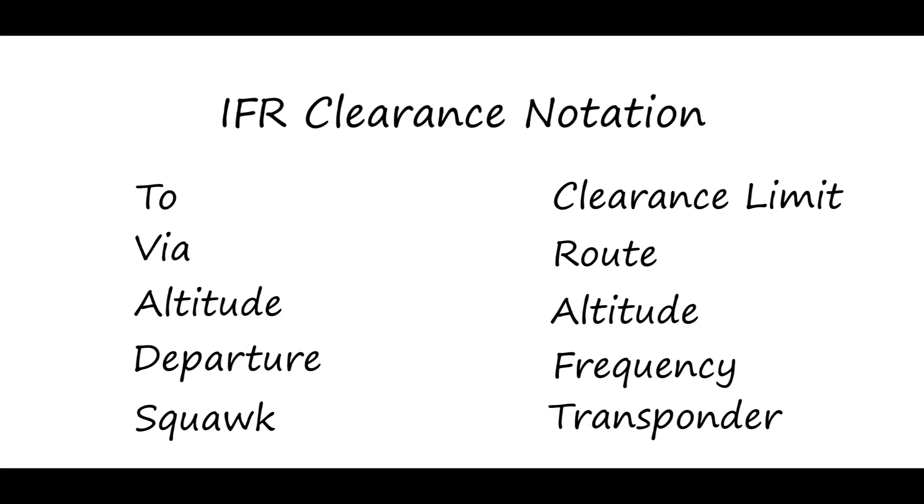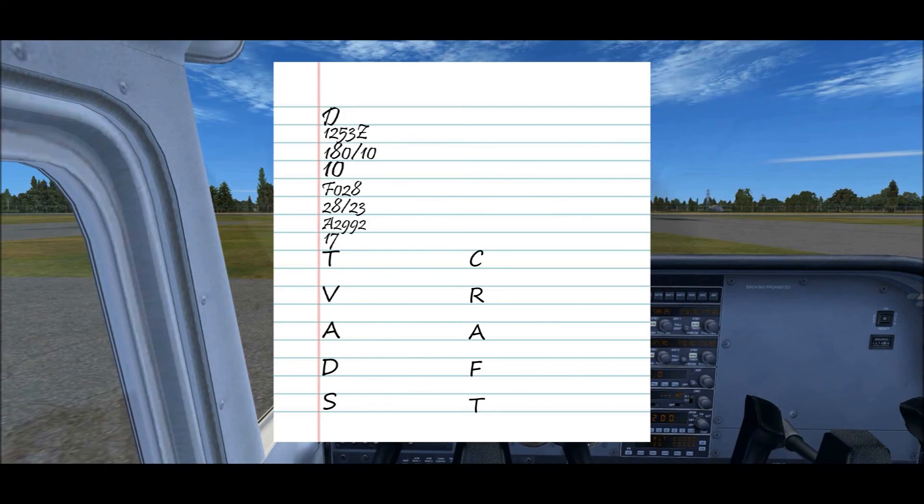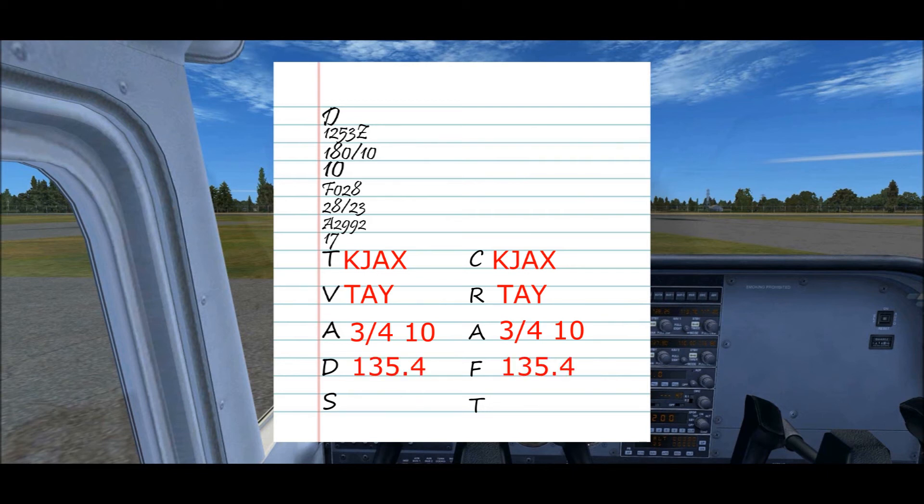I prefer TV ADS because it helps more with the readback. 'Skyhawk 1234 Alpha, cleared to the Jacksonville Airport via direct Tailor. Maintain 3000, expect 4000, expect 4000 ten minutes after departure. Departure frequency 135.4, squawk 5501.'